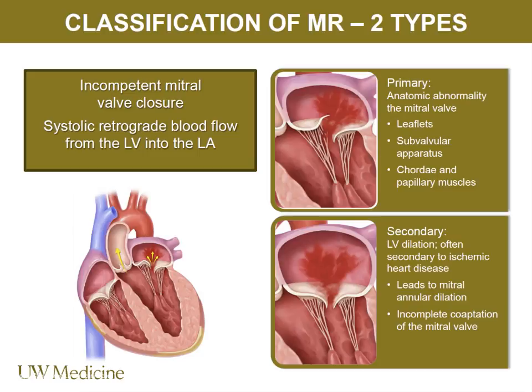Secondary MR is not a problem with the valve — it's a problem with the ventricle. As the ventricle in ischemic or non-ischemic cardiomyopathy dilates or becomes dysfunctional, it causes tethering or strain on the cords each leaflet is attached to, preventing the valve from coapting and causing mitral regurgitation.